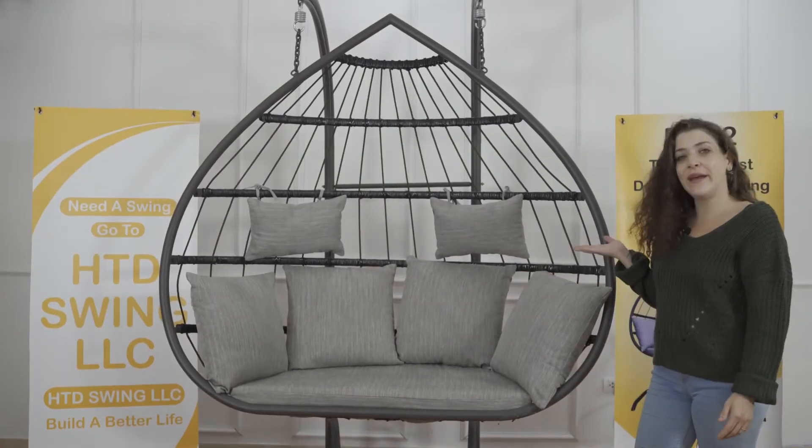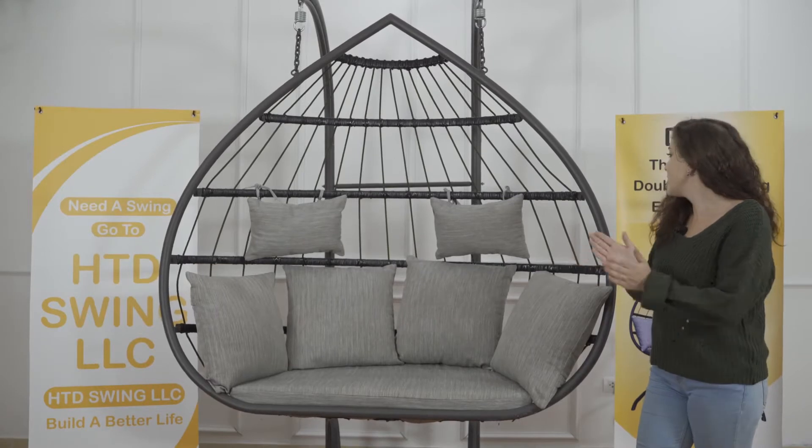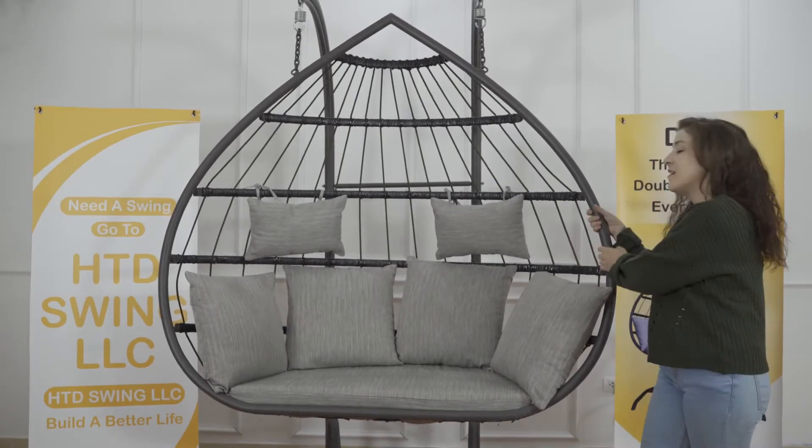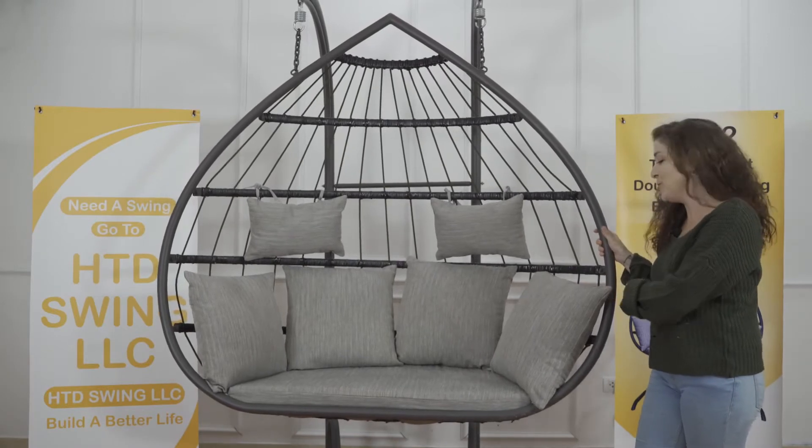Hey guys, behind me I have the all-new Des2 egg swing chair. So let's see what it has to offer. It has a sturdy steel frame made from tempered steel. That's pretty cool.